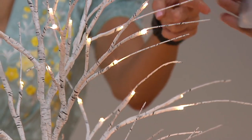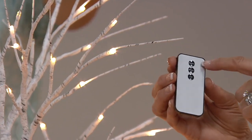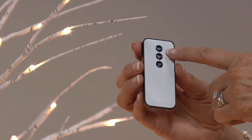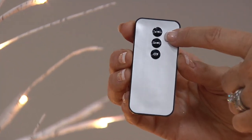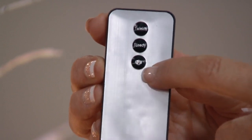Can we show everybody the remote? The laughably easy remote. Twinkle. Steady. And off — from my easy chair, even better. And when we say outdoors, we mean truly outdoors.